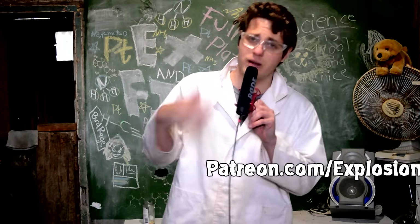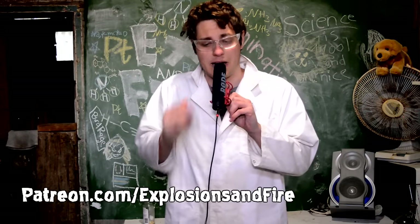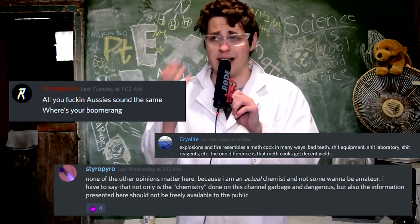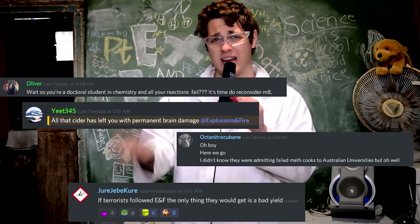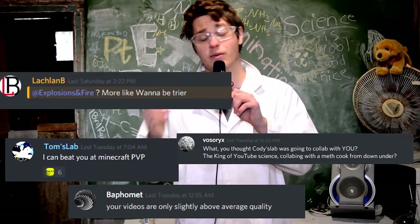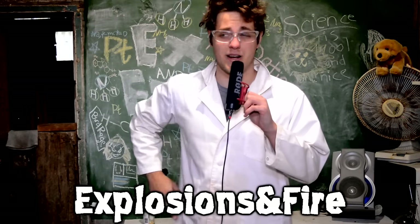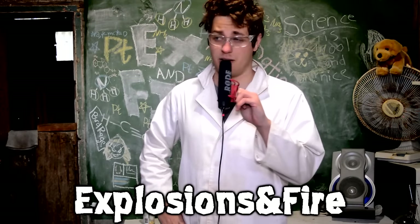I'd like to thank all my Patreons - a lot of people came on board over the months even though I wasn't posting content, and that really encouraged me to keep going with this project. I have a Discord server that's quite active - if you like chemistry and shitposting about chemistry, it's a really great community. I'm going to make some explosions in the next video - I feel like I owe you guys some explosions. I owe myself some explosions, let's be real.